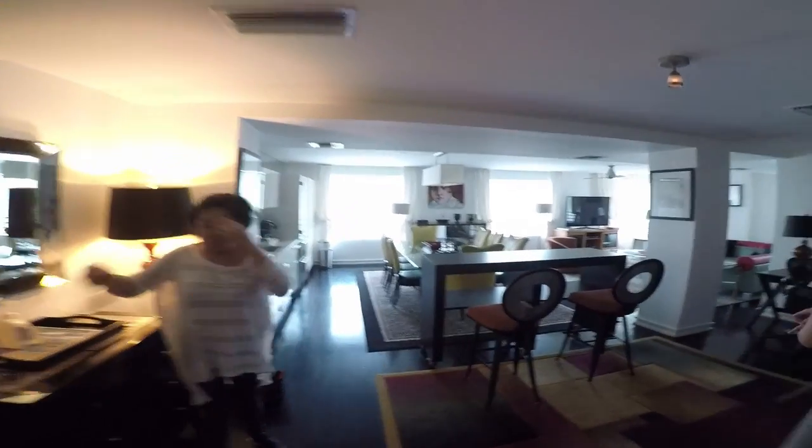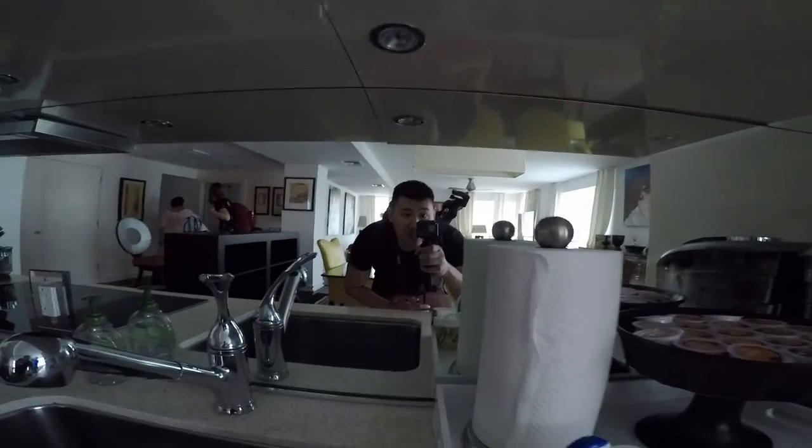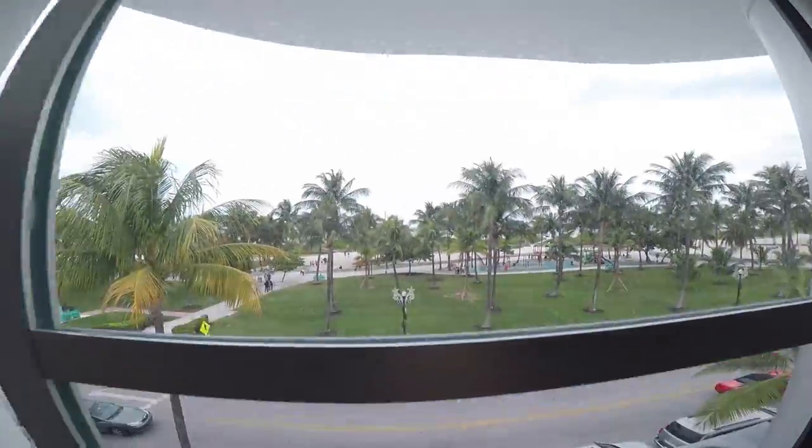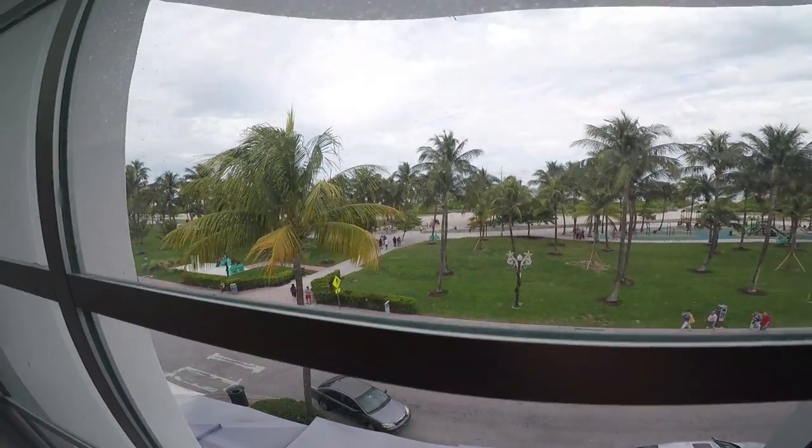Wow. Pick yourself a room. Whoa, this is nice. There's the beach. We're standing right in front of the beach. Look at that. What a great spot.